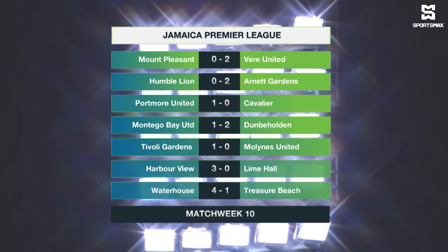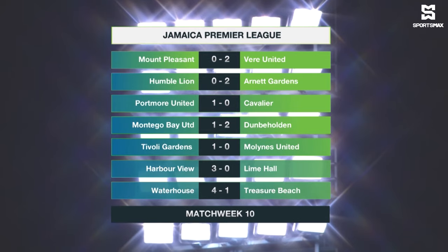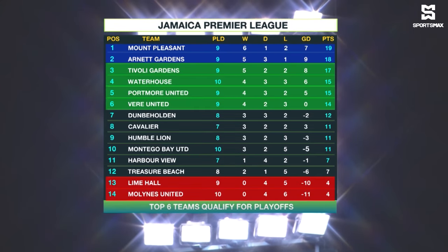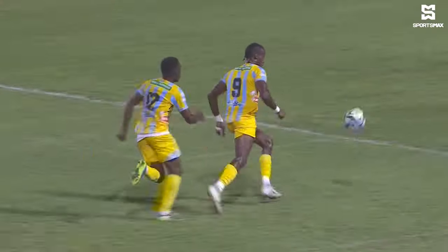This was a match week with quite a few goals. The champions went down by two goals to nil to Veer United. Arnick Gardens with a 2-0 win over Humble Lion. Portman United edging out Cavalier 1-0. Dunbeholden beating Montague United 2-1. Tivoli with a 1-0 win over Mullines United. Harbourview blanking Lime Hall 3-0. And Waterhouse with a 4-1 win over Treasure Beach. Mount Pleasant lead on 19 points but have dropped quite a few points in their last three matches. Arnick Gardens second on 18, Tivoli third on 17. Waterhouse, Portman United and Veer United complete the top six. Treasure Beach just above the relegation zone, Harbourview in 11th on seven points. Lime Hall and Mullines United in the drop zone. That's how we put a wrap on another JPL in 30 edition on your home of champions on Sportsmax. We take a break for the holiday season and come back in January with more pulsating JPL action.